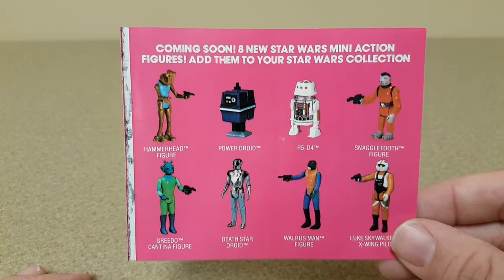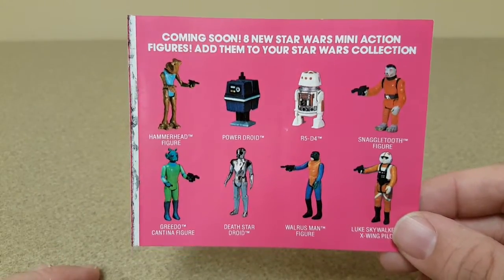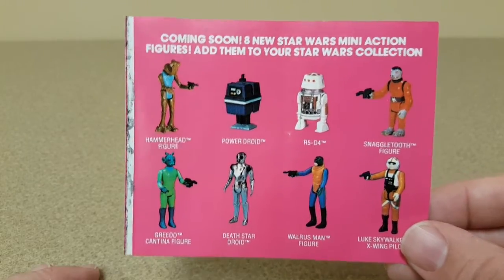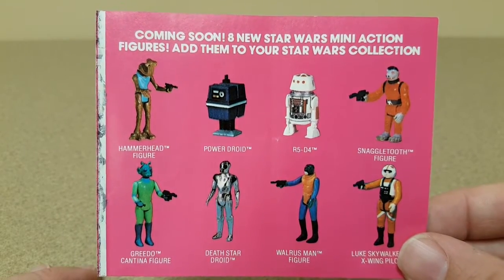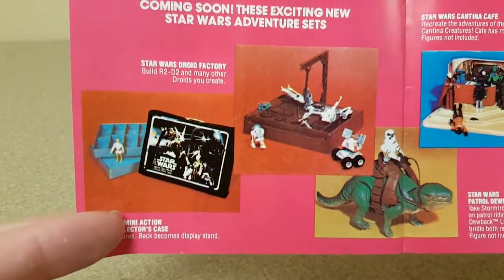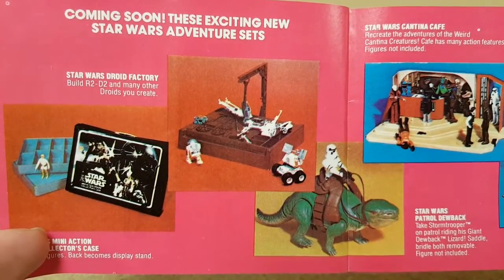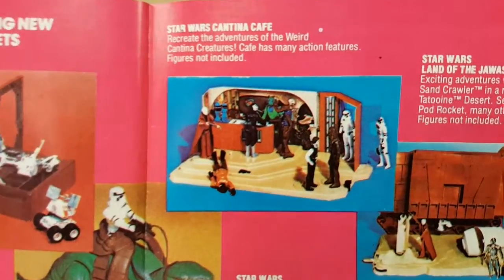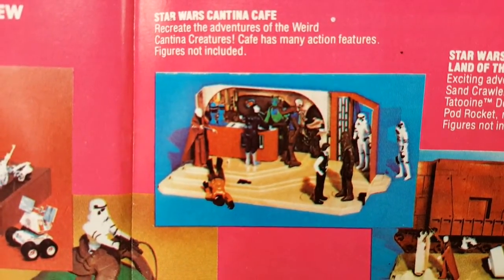The coming attractions section features figures we know well from our collections. Eight new Star Wars mini action figures — Hammerhead, the Gonk Droid, R5-D4, and others. Also listed: a carrying case, a droid factory with a thousand parts, the Dewback, and the Cantina — with what looks like Blue Snaggletooth up at the bar.